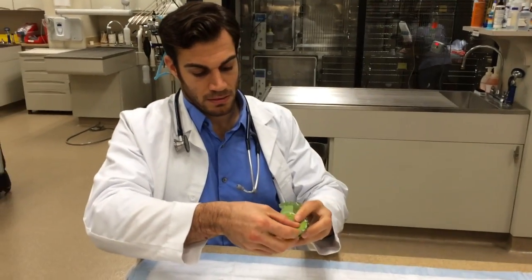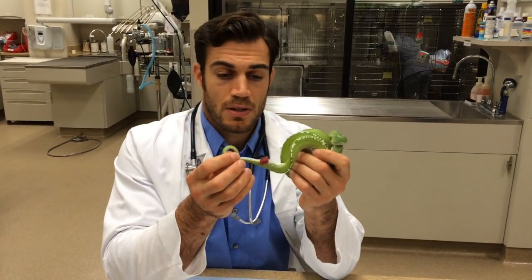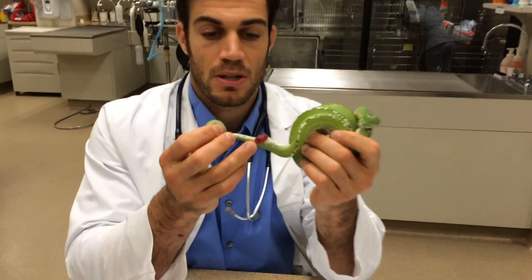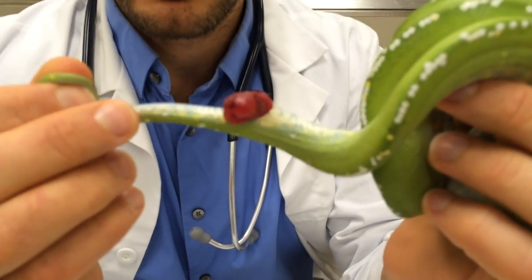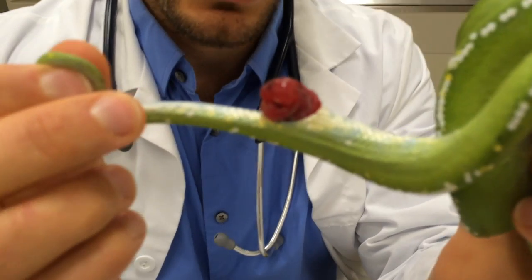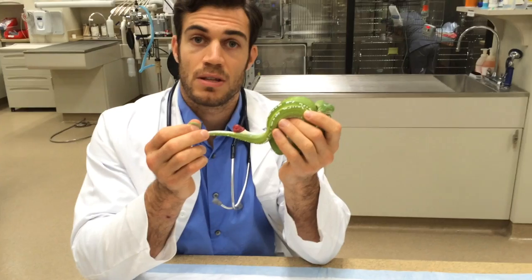This is a green tree python and he came in for what's called a prolapse — a cloacal prolapse. The cloaca is something that's unique to reptiles. Basically anything that would come from the reproductive tract, the GI tract, or the urinary tract goes into this shared space called the cloaca.